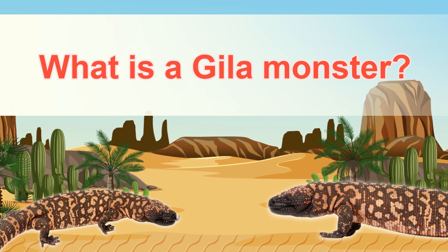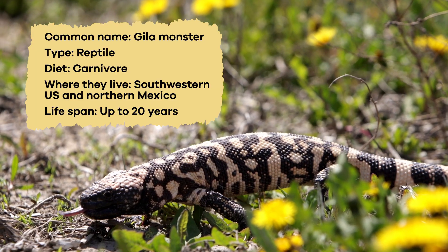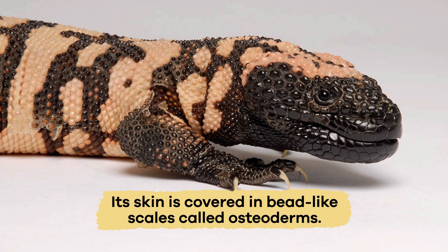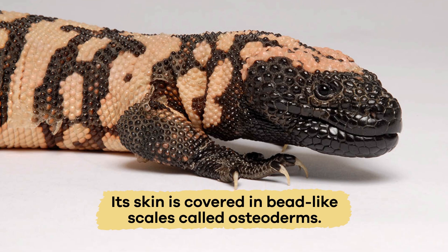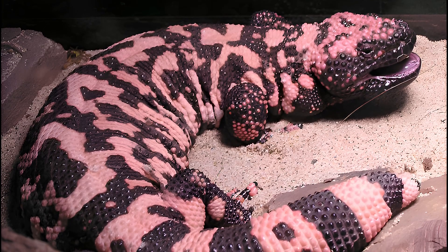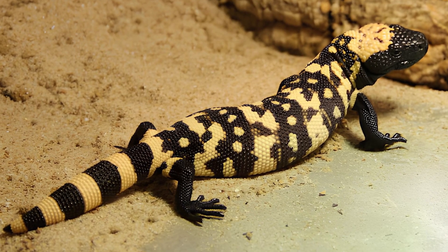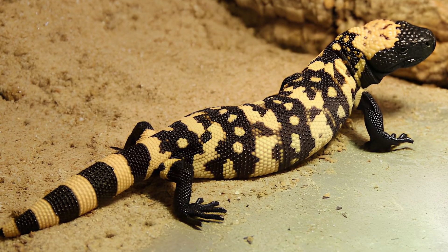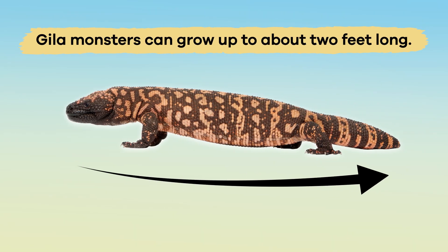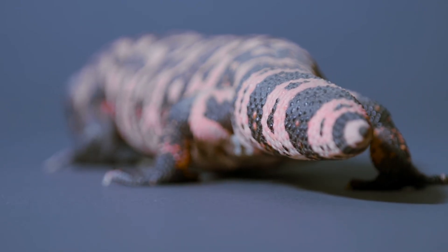What is a Gila Monster? The Gila Monster is a type of lizard with very special physical characteristics. Its skin is covered in bead-like scales called osteoderms, which help protect it like armor. These scales are usually black with bright pink, orange, or yellow patterns that warn predators that it is dangerous. Gila Monsters can grow up to about 2 feet long and have thick, fat tails where they store extra fat to survive when food is scarce.